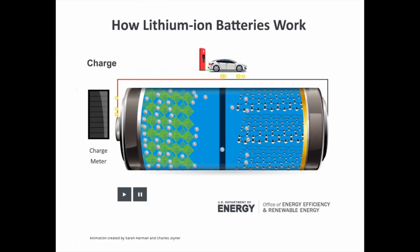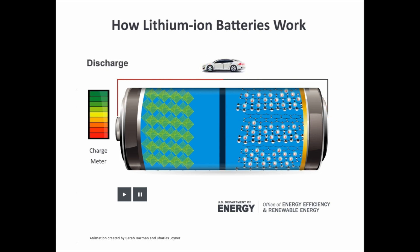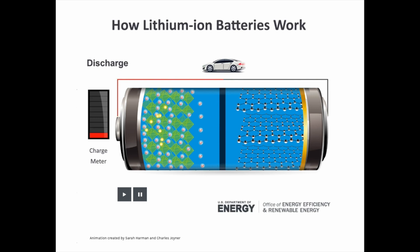Smartphones use lithium-ion batteries. I'm sure you've heard of these, and their operation is not too complicated. Each cell is made up of a positive electrode, a negative electrode, and a chemical electrolyte sandwiched in between them. When you plug it into your charger, lithium-ions move from the positive electrode through the electrolyte to the negative electrode and are stored as energy. When you start using your phone, this process is reversed, and the ions move back across the electrolyte and produce the energy you need to power the phone. So it's not too complicated, right?